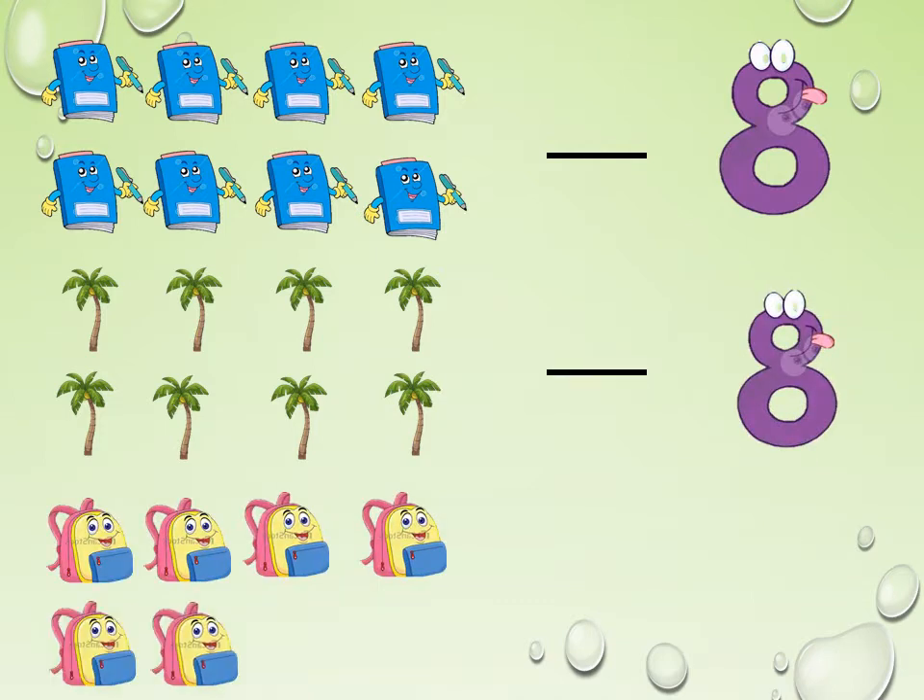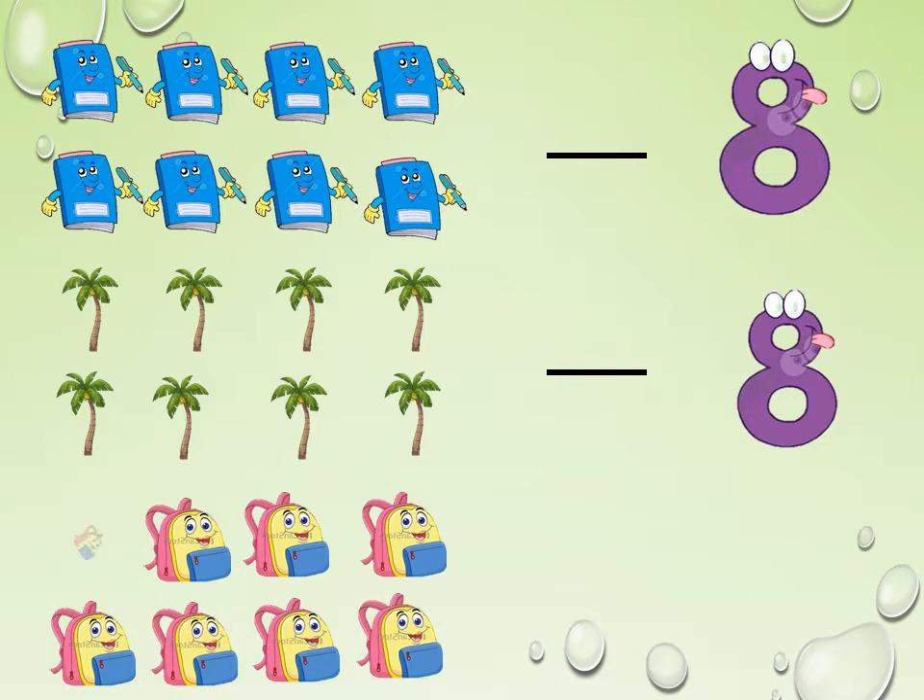Let us see the cute bags. Start counting: 1, 2, 3, 4, 5, 6, 7, 8. Here we have 8 school bags.